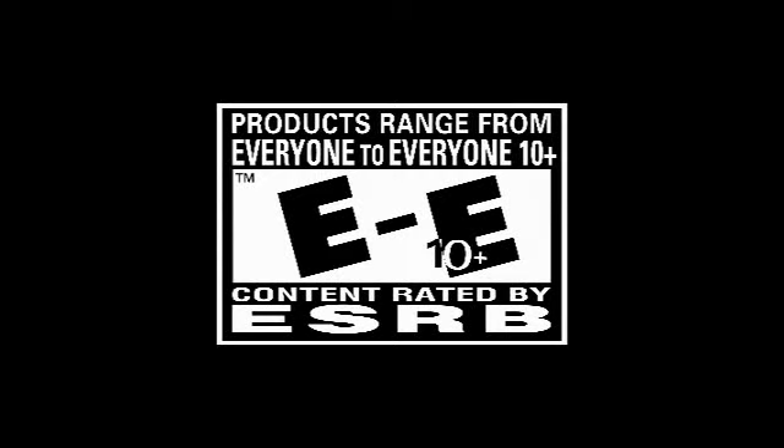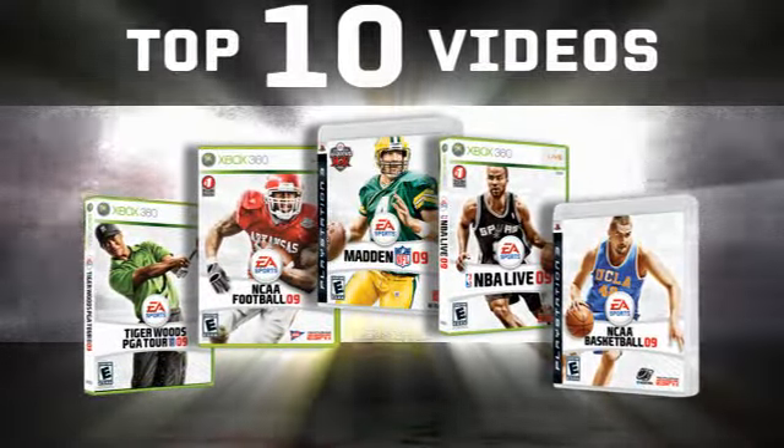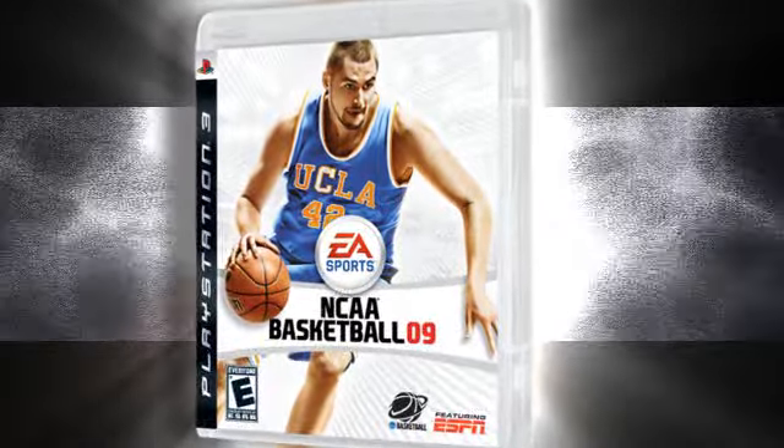Hello everyone, and welcome to the latest edition of NCAA Basketball 09's Top 10 Videos of the Week. It's time for your weekly helping of NCAA 09 Top Basketball Highlights of the Week, brought to you by Pontiac and the game-changing performances. Let's tip it off.